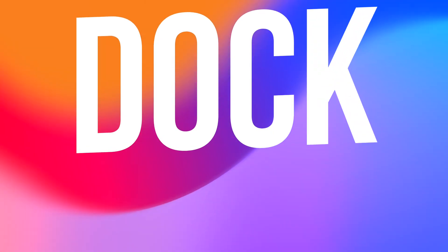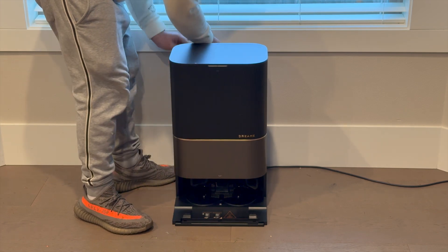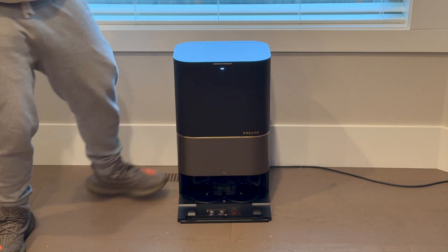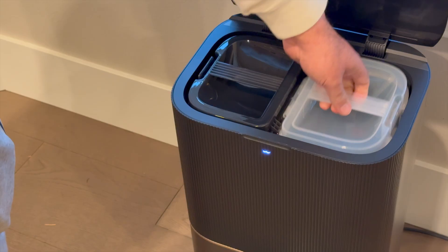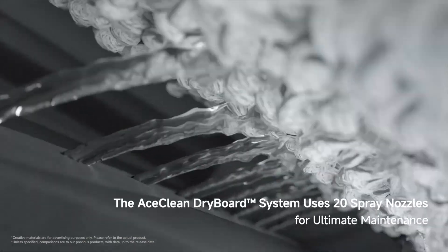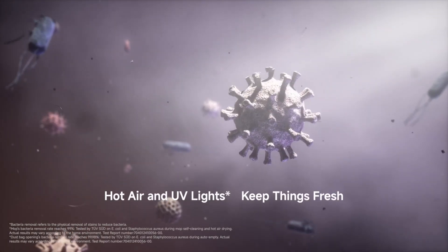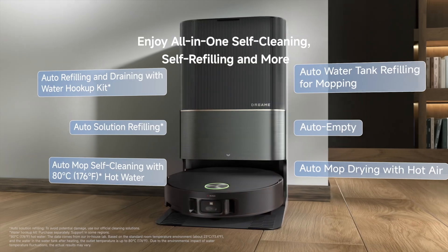One of my favorite parts — let's talk about the dock, because it is basically a full-service cleaning station. The X50 Ultra doesn't just empty itself into the dock; it washes and dries its mop pads with 80 degrees Celsius hot water, refills the tank, and keeps the dust locked away in a sealed bag. It even auto-doses detergent for mopping so you don't have to measure or dilute anything. This prevents bacteria and odor buildup, keeping the vacuum ready for the next use without requiring manual intervention.